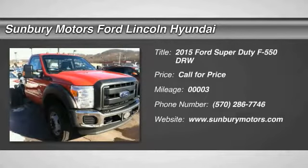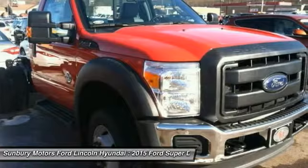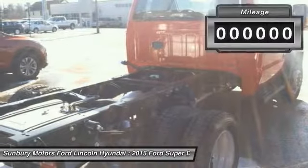The 2015 F-550 Super Duty. The Ford Super Duty F-550 is a real work truck built with Ford tradition for reliability, safety, and comfort. This heavy-duty work truck is ready to tackle the most demanding jobs.